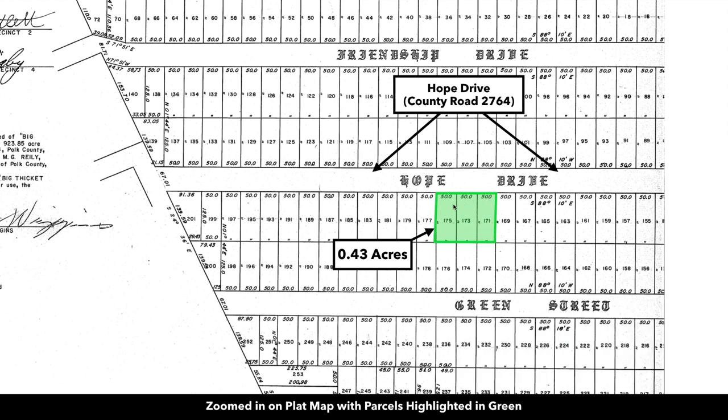Each one of these lots is 50 feet wide and 125 feet in depth. So you have 150 feet across Hope Drive and then 125 feet deep on both sides. That equals 18,750 square feet.